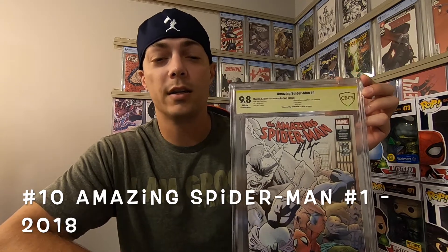Number 10 is Amazing Spider-Man number 1 from 2018. This is the current run by Nick Spencer, cover and art by Ryan Otley. I had this one signed by Nick Spencer down at Kansas City Comic Con this year in 2019, and this is my first ever book I had signed by a writer.